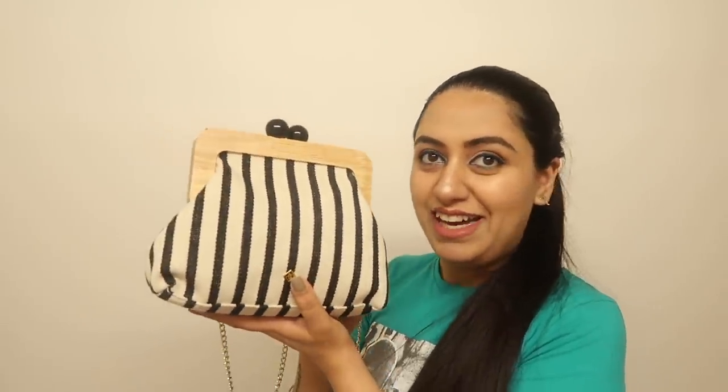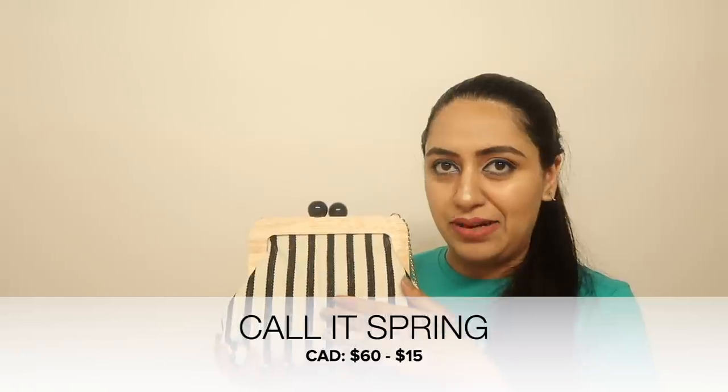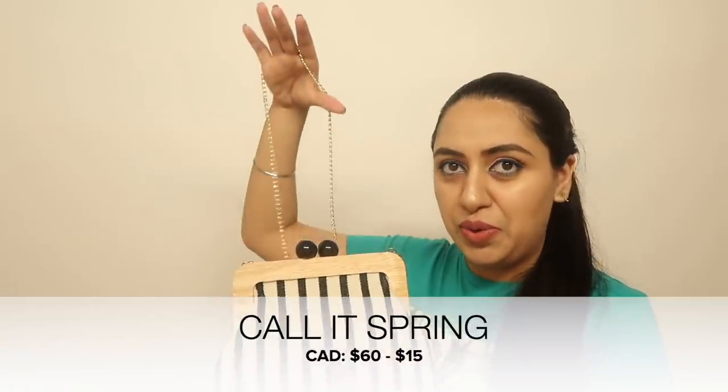The third and one of my favorite bags from College Spring is a beautiful sling bag. It has old English style detailing with black wooden balls, wooden outlining, and black-and-white stripes with a golden sling. It's absolutely gorgeous — classic and timeless.